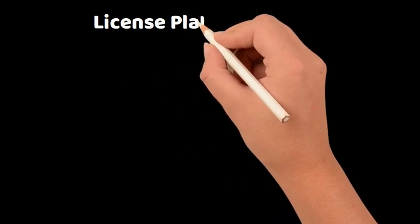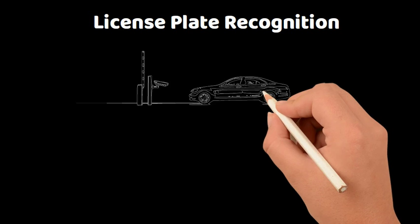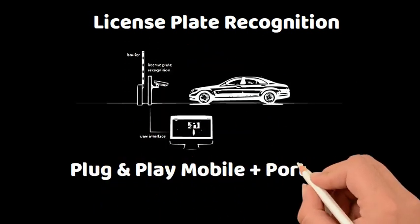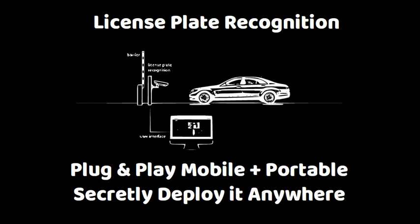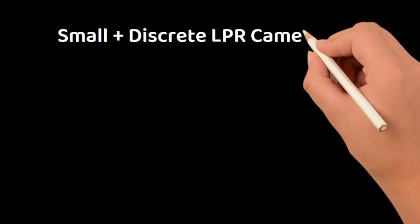Thirdly, introducing the license plate recognition set. Automatically recognize and capture license plate characters with our plug-and-play, mobile and portable LPR camera set. Simply blacklist or whitelist license plates via our intuitive dashboard.